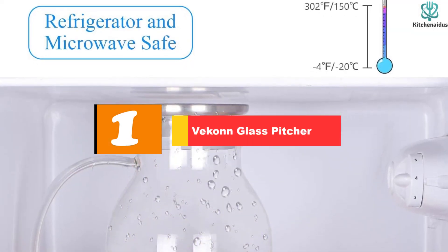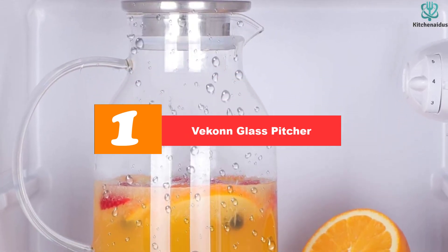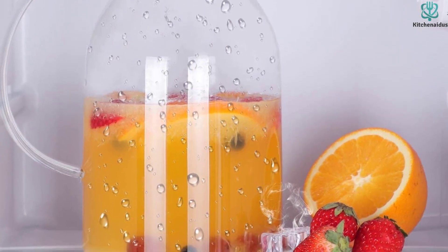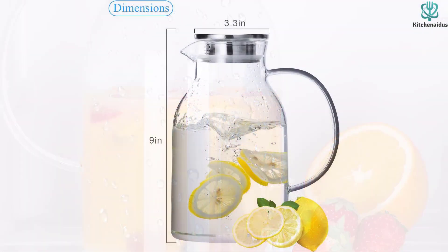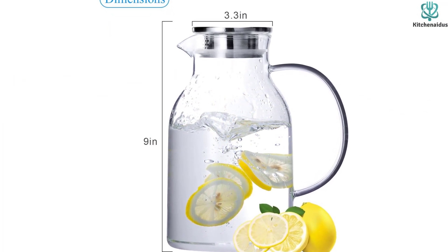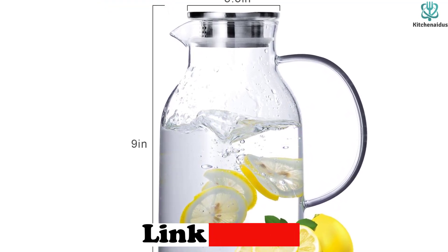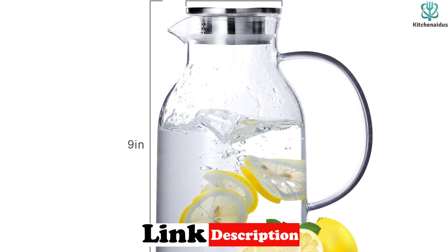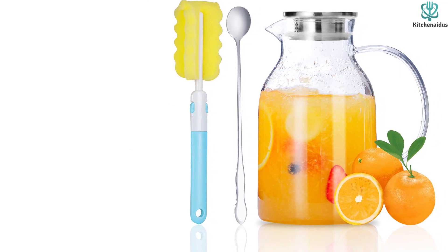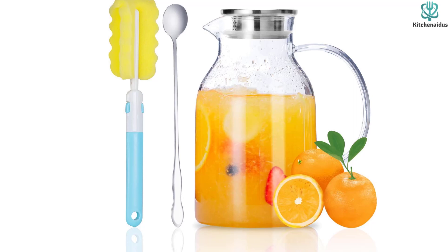And finally at number 1, we have the Vecan Glass Pitcher. The Vecan Glass Pitcher is a high-quality and beautiful way to bring convenience and functionality to your kitchen. It's crafted from food-grade borosilicate glass, which is lead-free and durable. Its ergonomically designed handle makes it easy to hold and pour, and the 68-ounce capacity helps reduce the time spent on refilling. It not only looks great but is also temperature safe for hot and cold liquids, with low coefficients of thermal resistance.